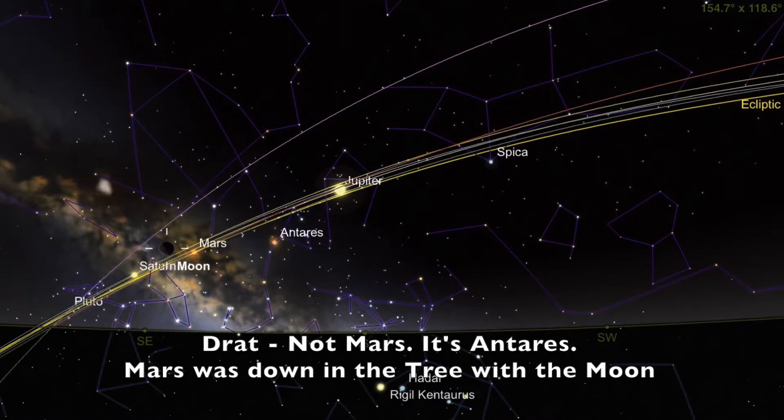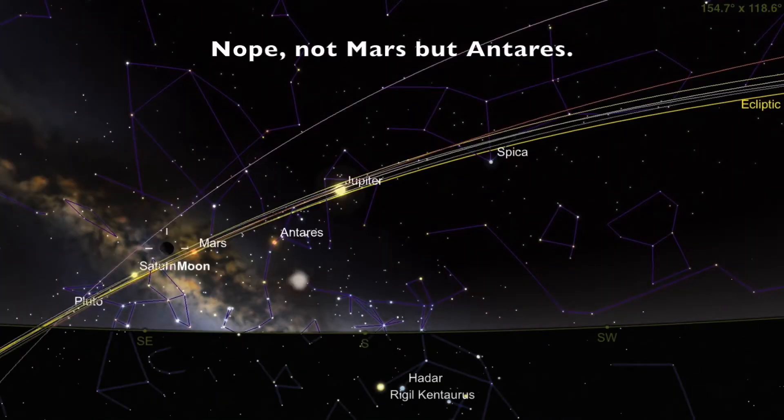Mars! Had a hard time, but I'm finally back. That little dot there is apparently Mars.